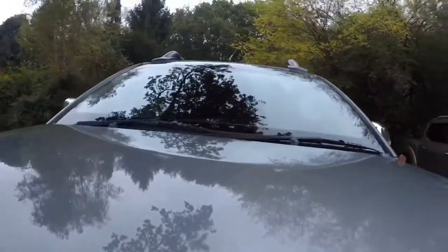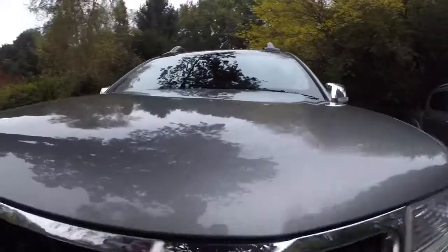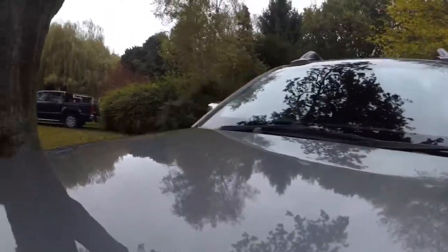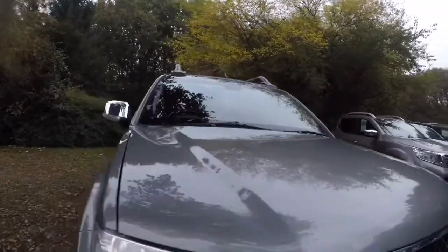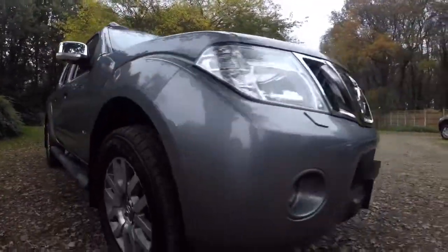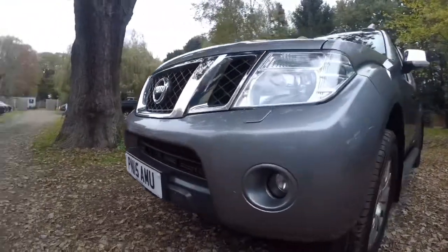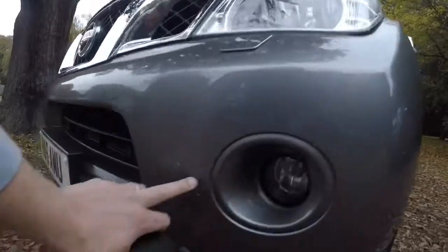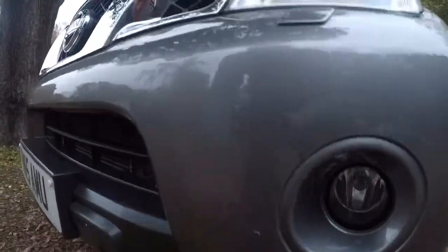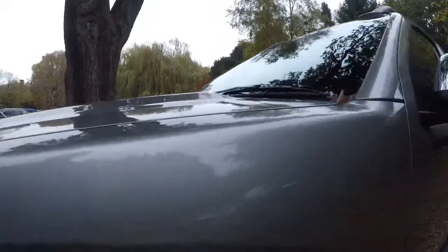I'll start with the bonnet — hopefully as you can see it's really clean. I can't see any dents on it at all, and I can't see any marks or scratches either. Working my way round to the front bumper, there's nothing I can see — just a little tiny rub mark, very minor. I'll work my way across the front wing.